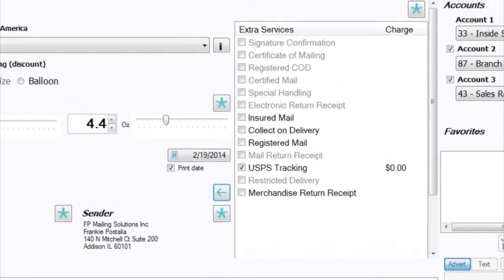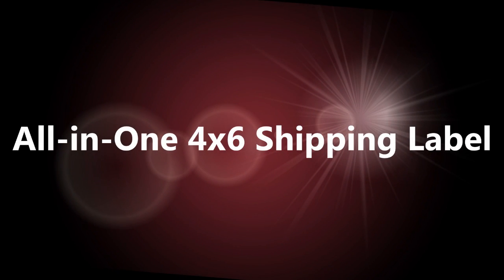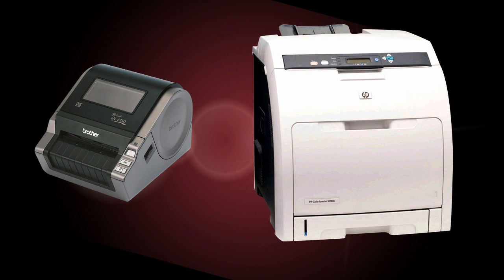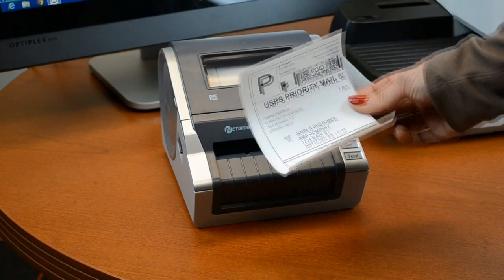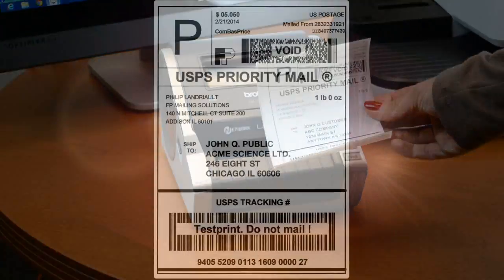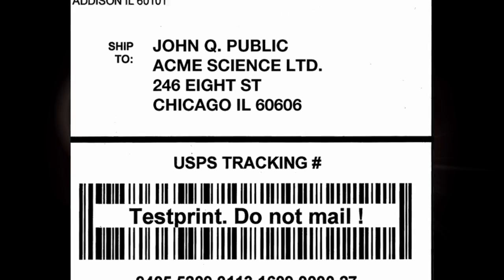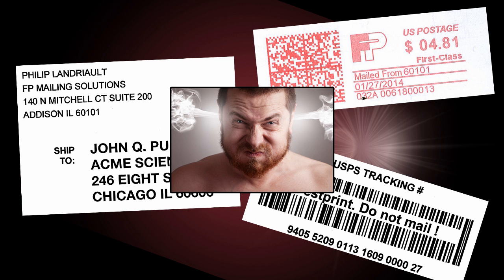Are you ready to print? Just hit the shipping label button. You can print the all-in-one 4x6 shipping label from either your label printer or regular office printer. We recommend a dedicated shipping label printer if you send lots of packages. The all-in-one label includes the recipient and sender addresses, the USPS tracking barcode, and of course the postage — so you don't have to print three different labels. Mail 1 2.0 does it all for you in one label.